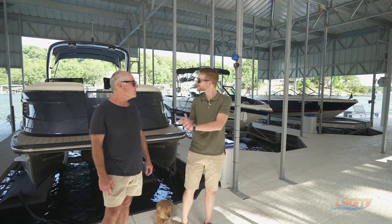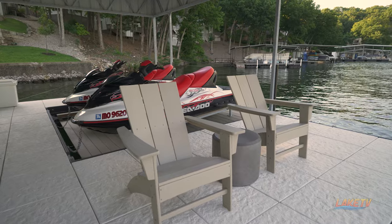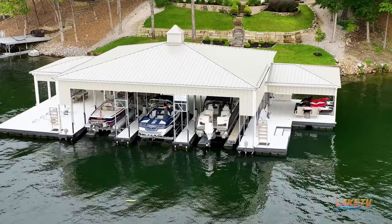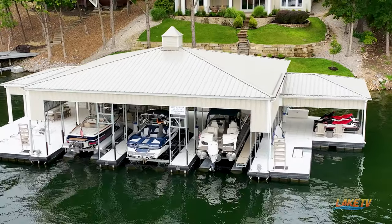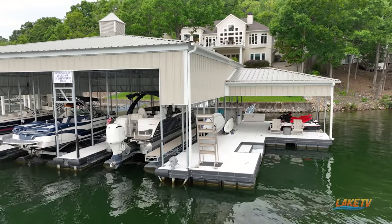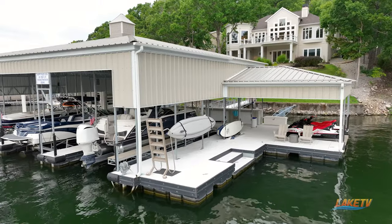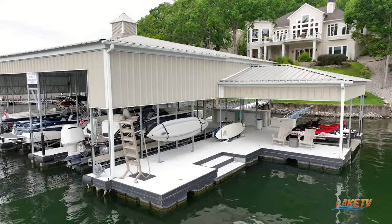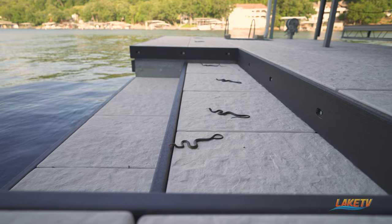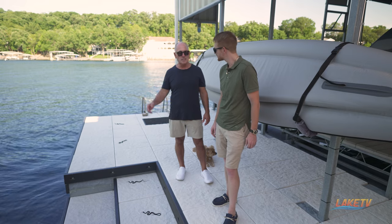Now a couple other things I'm starting to notice — you've got the wet steps and the platforms. Can we go over there real quick? I'm interested in the stairs down into the water. These steps right here — what do you guys use them for? This is easy in and out when we're kayaking or paddle boarding or just want to float in the lake. A lot of times we put our mat out here and float on this side — it's just an easy step down.